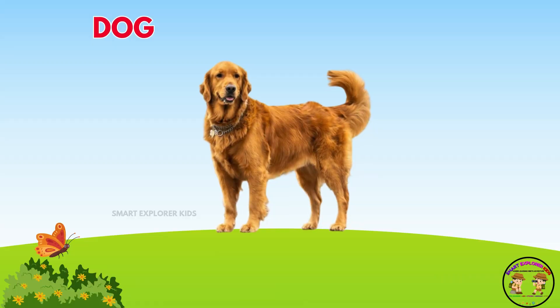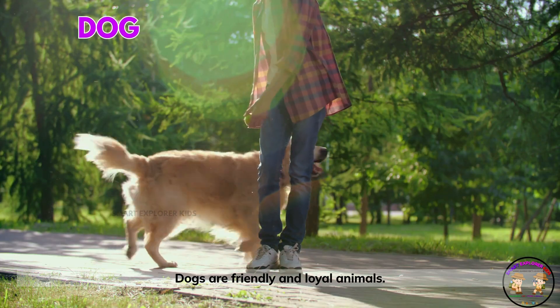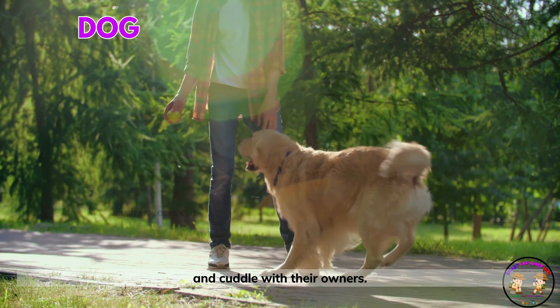Here comes a dog! Dogs are friendly and loyal animals. They love to play fetch, go for walks, and cuddle with their owners.